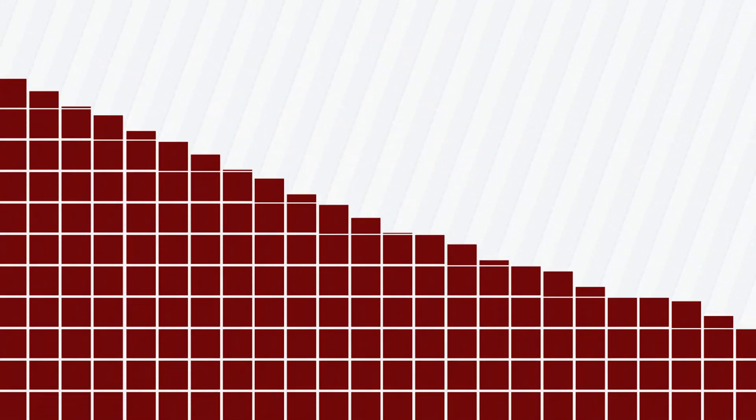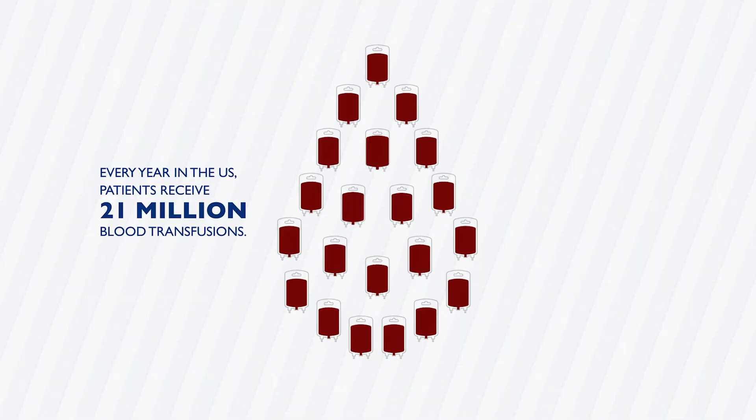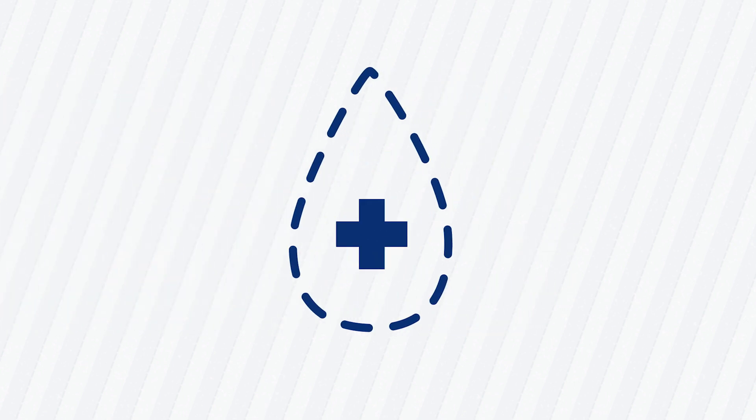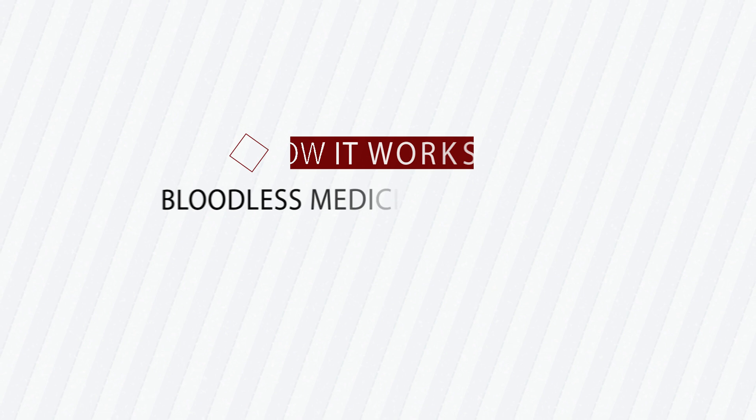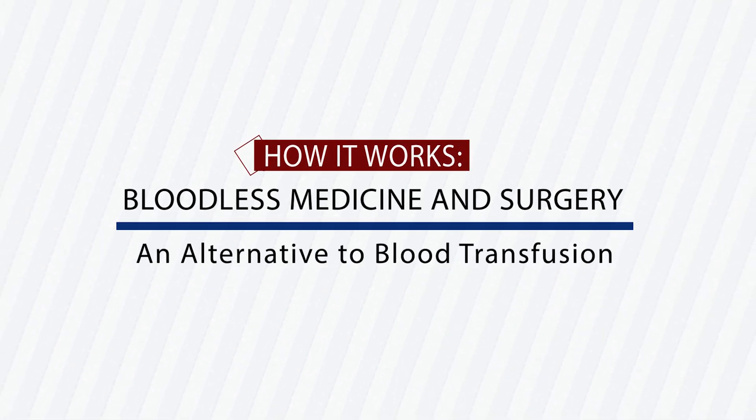Every year in the U.S., patients receive 21 million blood transfusions. What if there was a better solution with significantly improved outcomes? Nearly every surgical procedure involves some degree of blood loss, and traditionally we give patients blood from the blood bank. However, another option exists, called bloodless medicine and surgery, where we use alternatives to transfusion.